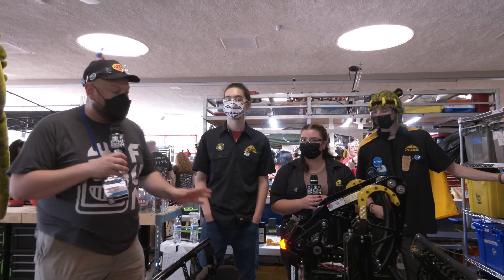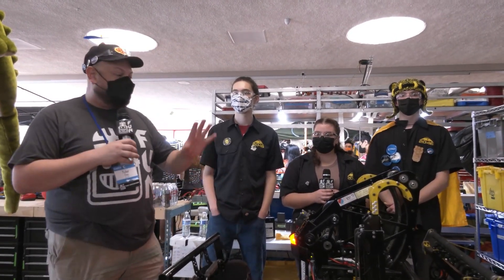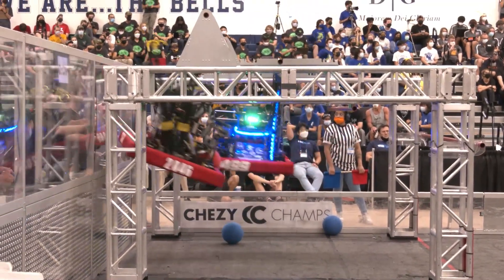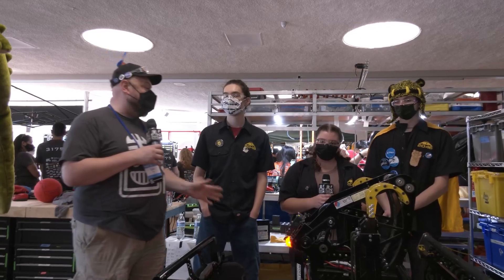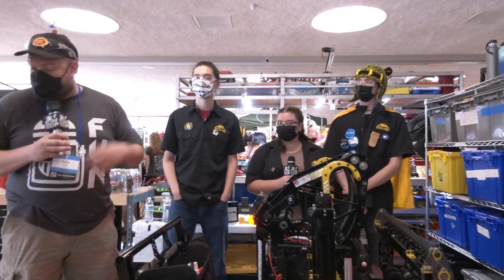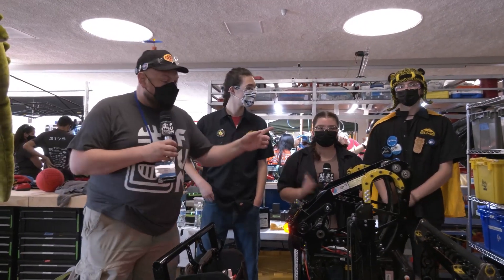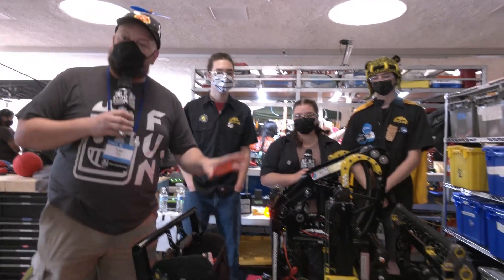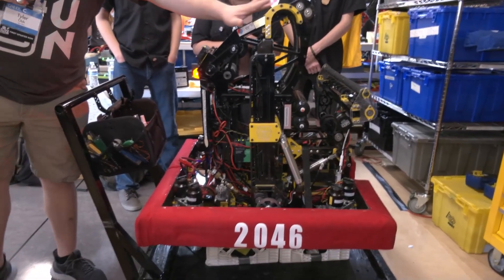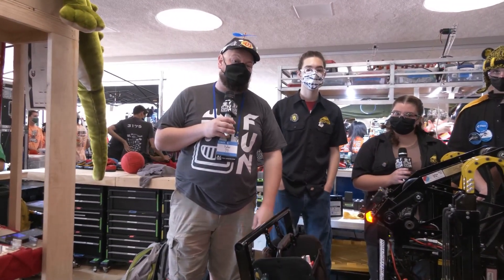Hey everybody, it's Tyler here at Chessie Champs, checking in with team number 2046, Bear Metal. Phenomenal season — you might have seen their incredible climber as it goes through three blue banners in competition play plus a Chairman's Award too. Chessie Champs definitely has high expectations for this team. We have Alex, Julia, and Peyton here to talk about this robot — really the complete package from swerve all the way up. We'll cover the cargo journey and talk about their awesome climber deploy, coming up on Behind the Bumpers.